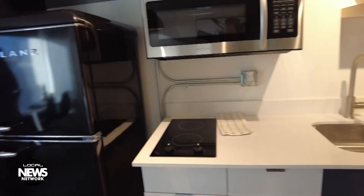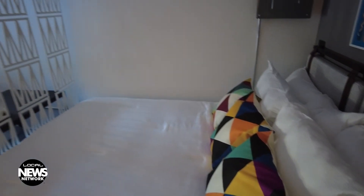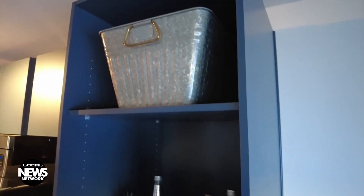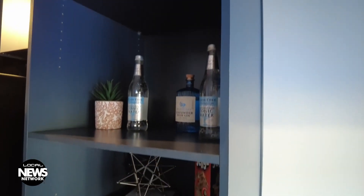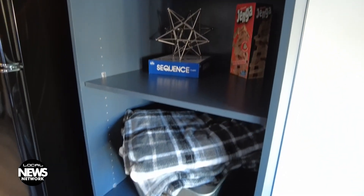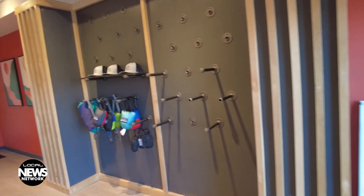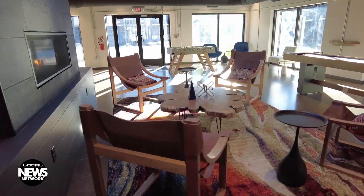The studio apartments come equipped with kitchens complete with convection microwaves, quartz countertops, and retro-style refrigerators. Although the rooms may be on the small side, there is some storage available in the rooms, as well as additional storage in the complex. All areas of the complex are accessible via an app on your phone — no more forgetting keys. And community-wide Wi-Fi ensures you stay connected at all times.